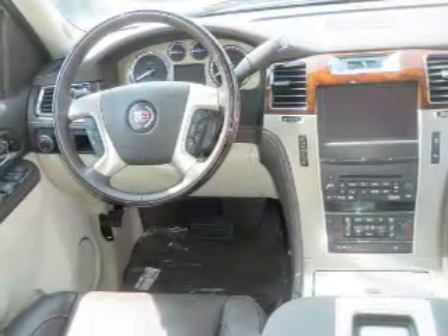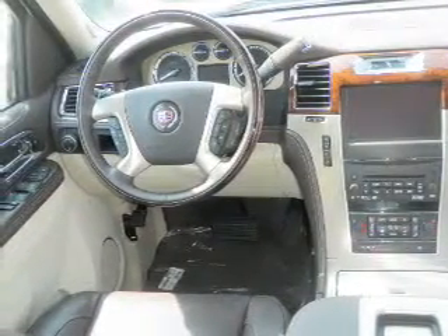Heated seats are a desirable comfort feature. Let the outside in with a power sunroof. And memory settings are one of many features.